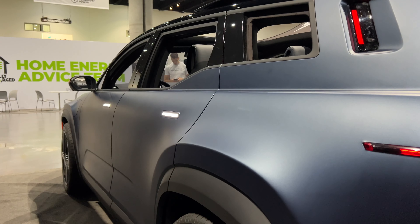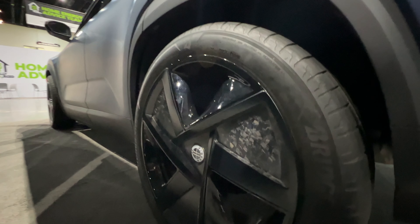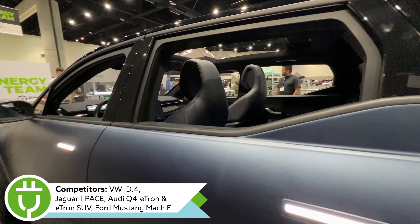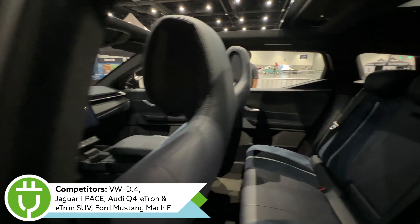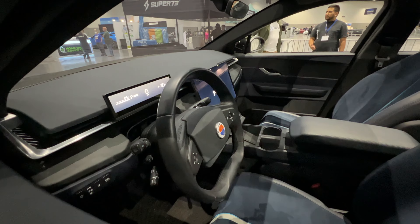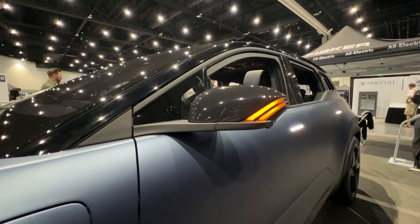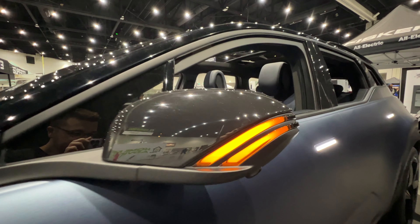The exterior looks really great in person. To compare it to other vehicles in its class, think of the Jaguar I-Pace, Volkswagen ID.4, Ford Mustang Mach-E, and it sits in between the Audi Q4 e-tron and the full-size e-tron in Audi's lineup. That's about the size range of this Fisker Ocean — a really great size for this segment.